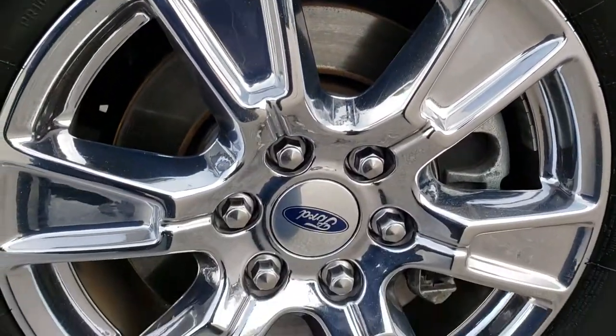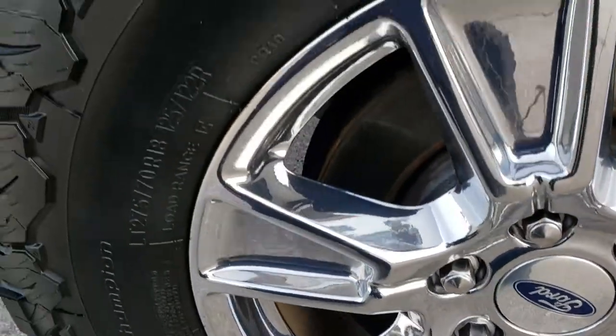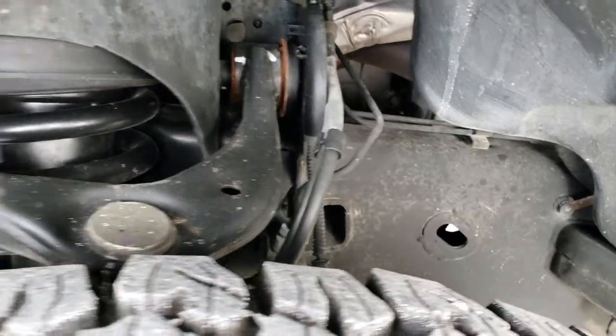It comes with the factory chromed alloy rims and it has some really nice BF Goodrich All Terrain LT275/70R18 tires with about 80-90% of the tread left. Frame and underbody very clean on this truck.